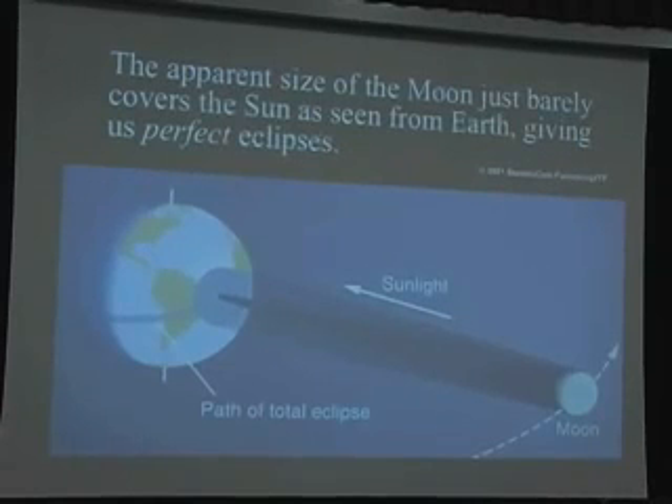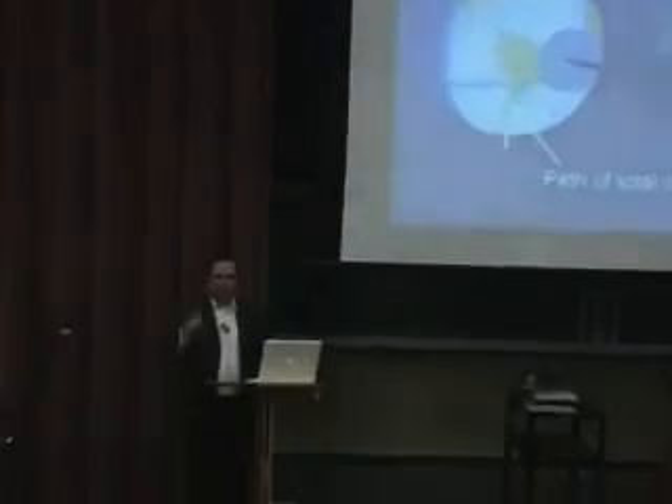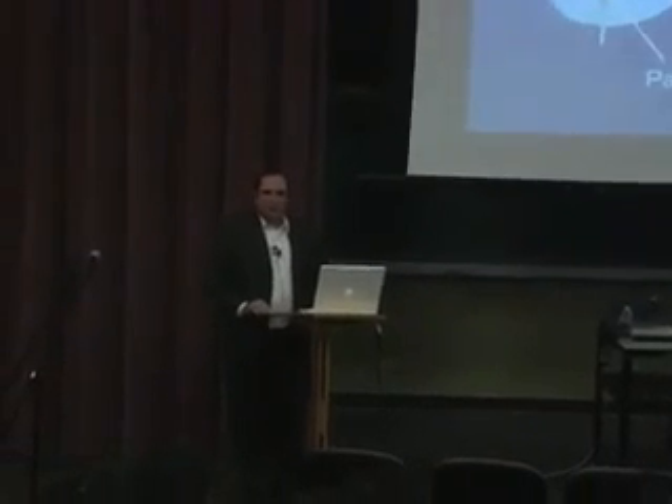If you know anything about geometry, you'll notice that the fact that the darkest part of the shadow comes to an almost perfect focus on the surface of the Earth — called the umbra — indicates that the two bodies subtend almost exactly the same angle on the sky: the moon and the Sun. So the moon and the Sun both subtend almost exactly the same angle. They're half a degree — pretty similar to each other, in fact almost exactly the same angle on the sky.